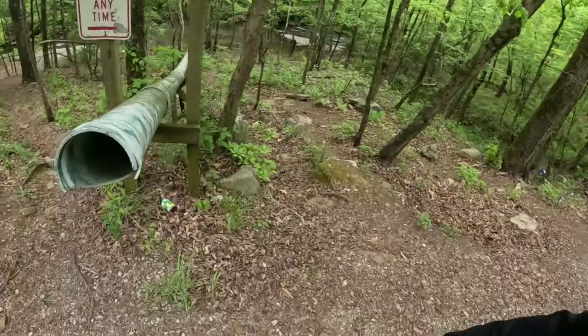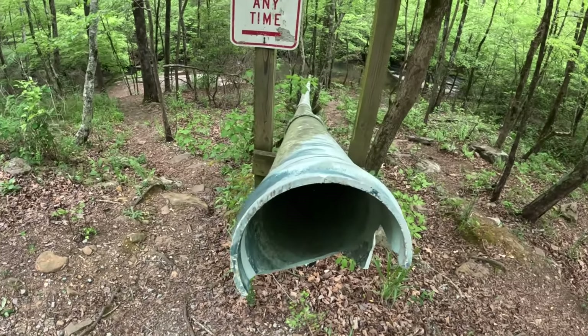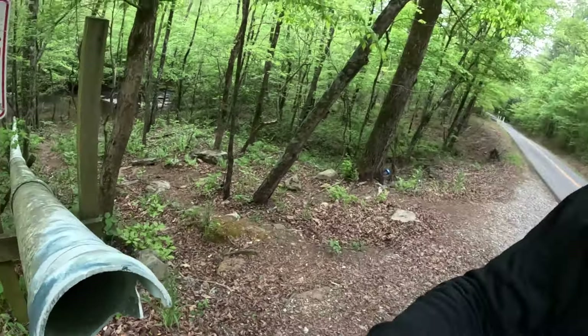This is how they stock the trout here — take a look at this pipe. These things go for a wild ride. They drop all the trout right through here and they go for a ride all the way down to the bottom. That's how they get to the bottom.